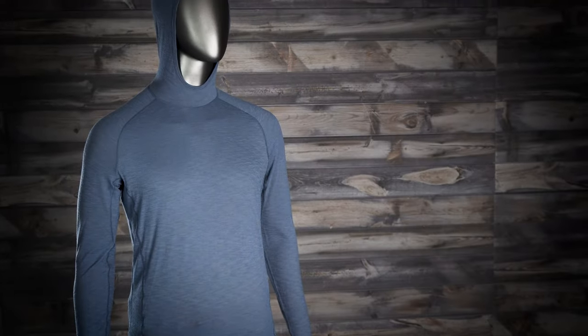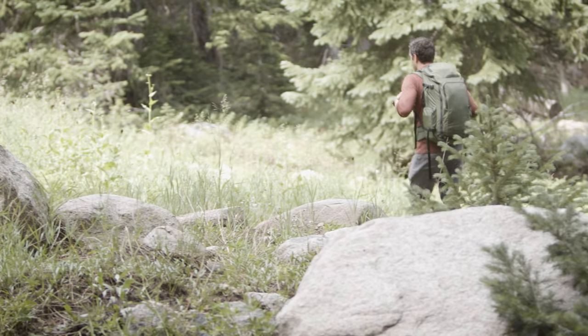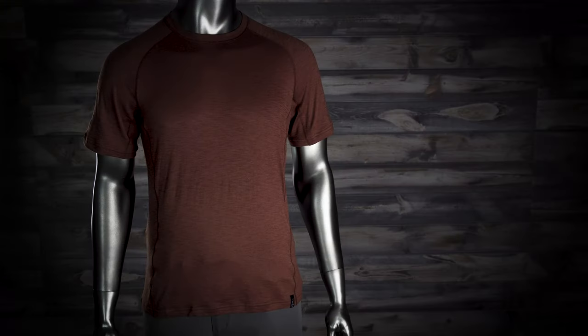So it functions really well as a sun shirt. Kind of counterintuitive — people raise an eyebrow at a long-sleeve wool shirt in the summer, in the heat, or in the sun. But that's what I wanted to prove on that Grand Canyon run. I've also used it on multiple summer backpacking trips, well into 90 degrees Fahrenheit, and been very happy with it.